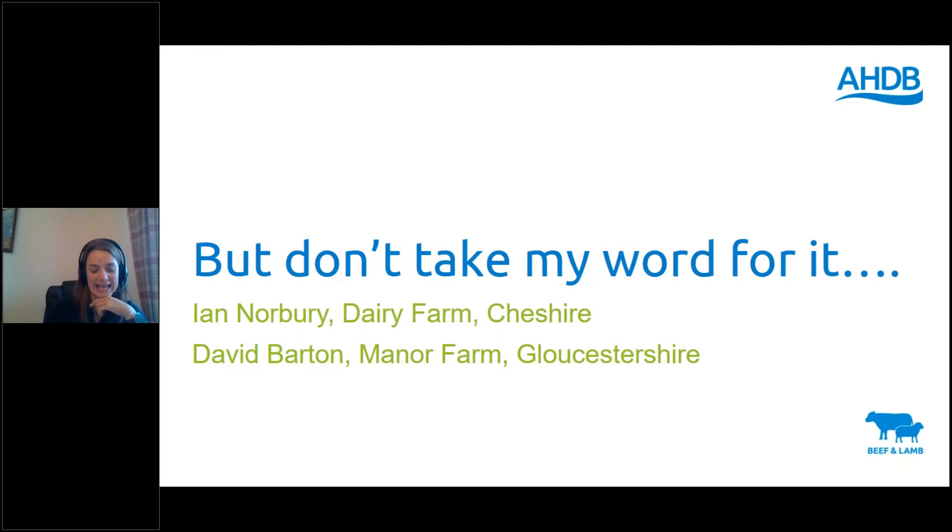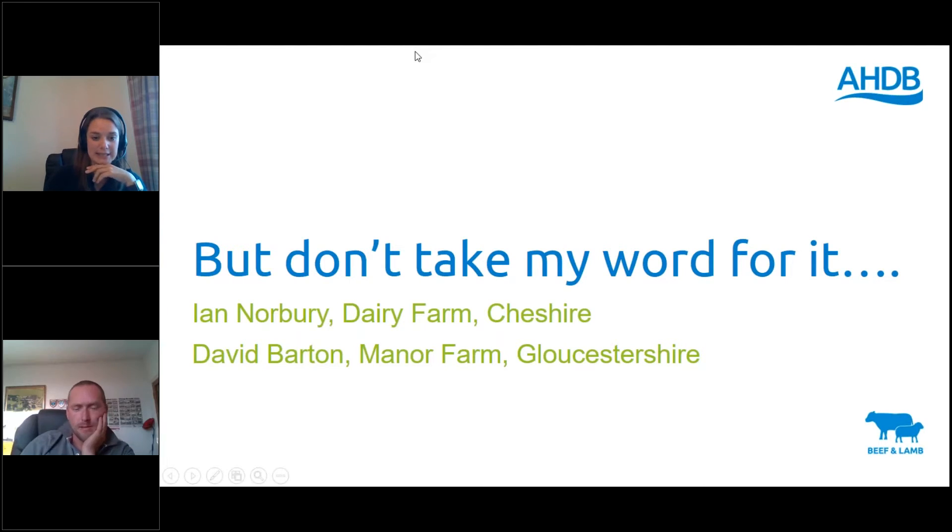Now I'm going to bring in Ian. Ian is going to talk to us about his experience of being a strategic farmer. Ian joined us in 2017 and has been involved in the project for three years. Can you just start by giving an introduction to your farm, Ian?